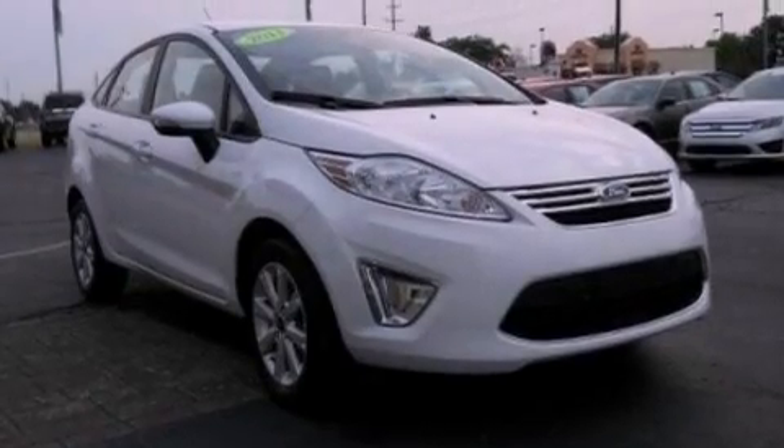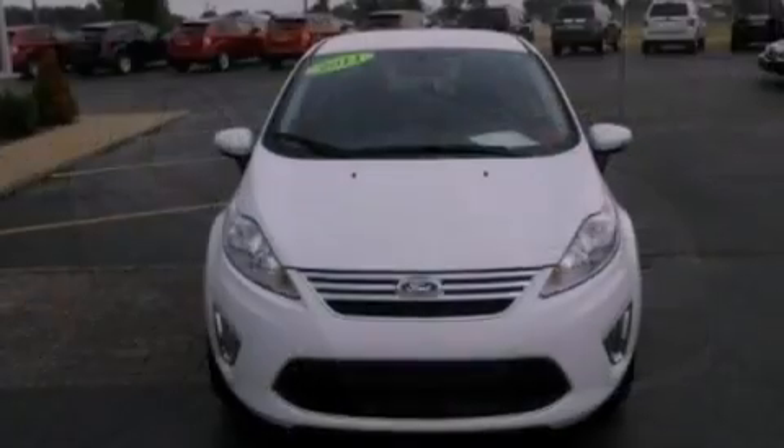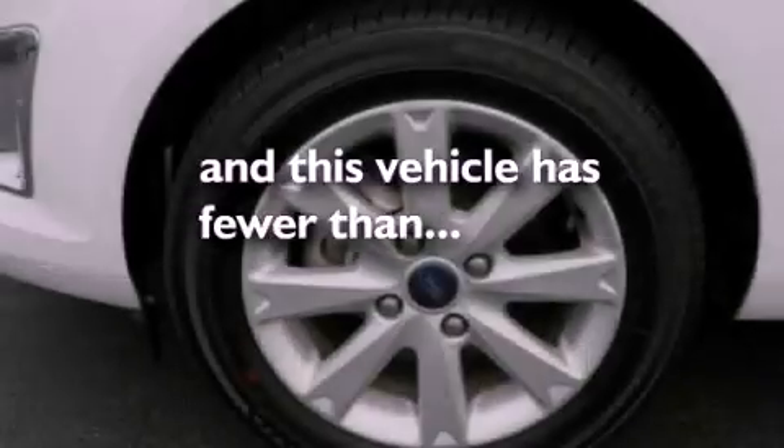Additional features include a passenger side vanity mirror, an engine immobilizer theft deterrent system, a passenger side airbag, rear seat child proof door locks, and this vehicle has fewer than 18,000 miles on the odometer.